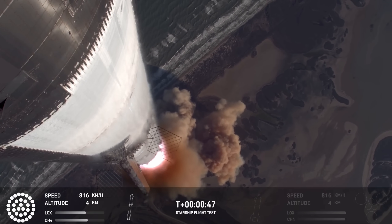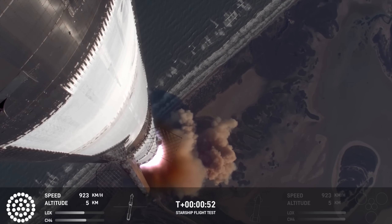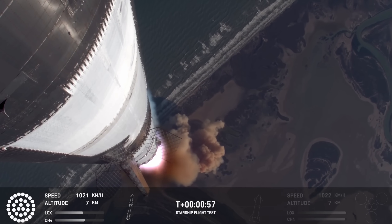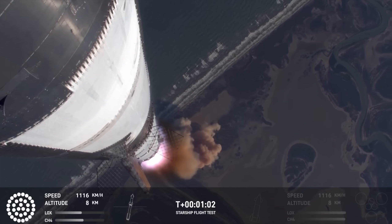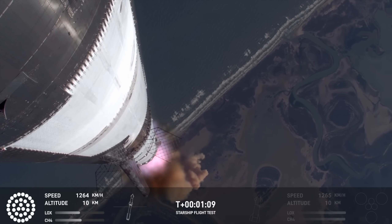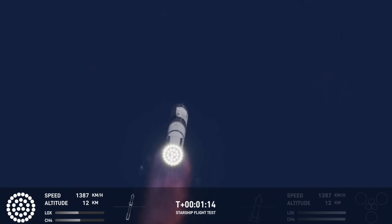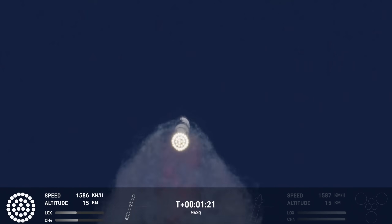Hearing good call-outs on the ship and booster avionics. You just heard the rumble hitting us about six miles away. Watching Starship arc into just endless blue skies right now. Vehicle supersonic — more than a minute into flight, the vehicle's supersonic. Max Q. So we just passed through Max Q.